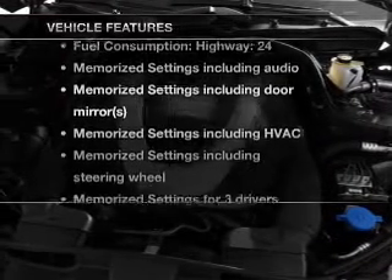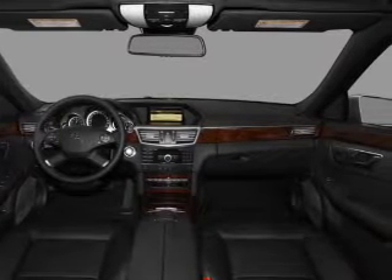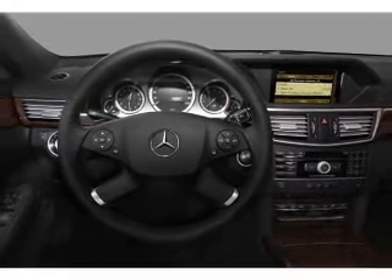Plus enjoy these notable features included in this vehicle: air conditioning, power door locks, power windows, power steering, cruise control, power mirrors, an alarm system, and an AM FM stereo with a CD player.